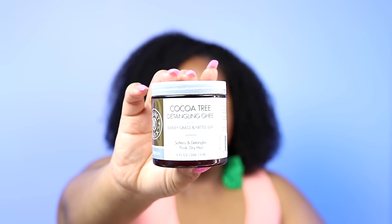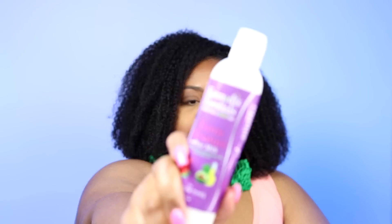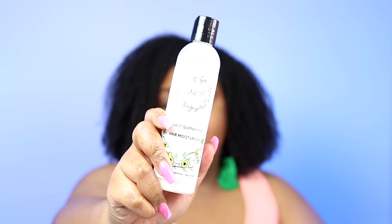Moving into creams and moisturizers, I have three. First is the Komet Biologics Cocoa Tree Detangling Ghee — this is supposed to be a leave-in but I haven't been impressed by moisturizers from Komet, though I do love their grease, oil, and butter. Then there's the Kennedy's Essentials Extra Moisture Hair Milk — I tried it as a leave-in and the definition was amazing; I think it's more of a styler. And lastly, the Natural Club Thirst Quenching Avocado Hair Moisturizer — I tried it as a leave-in and it was a no, so we'll try it as a moisturizer.